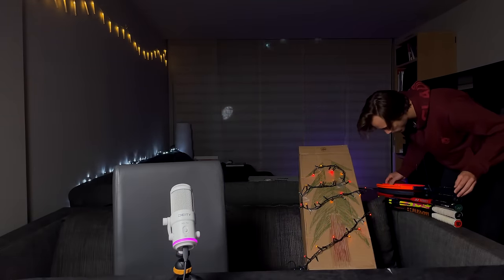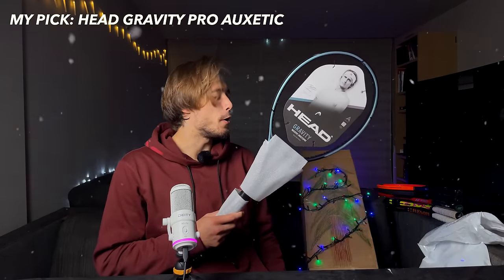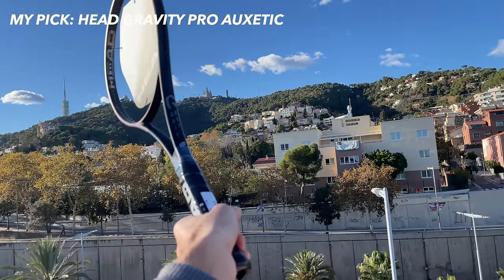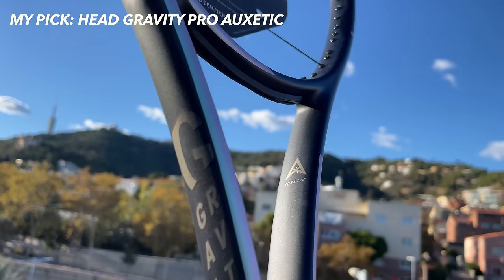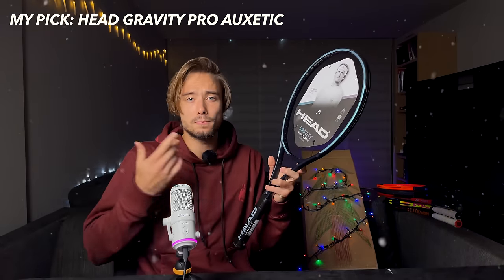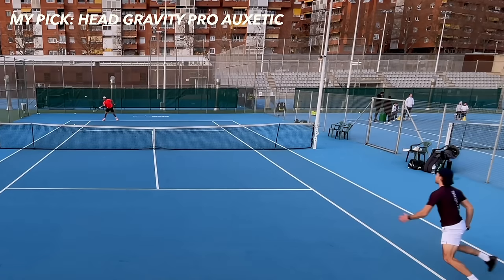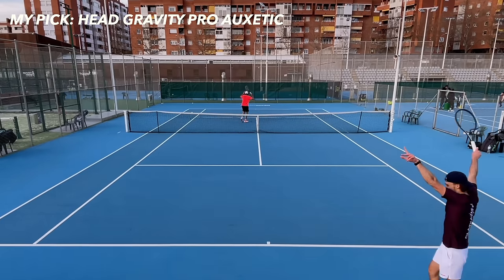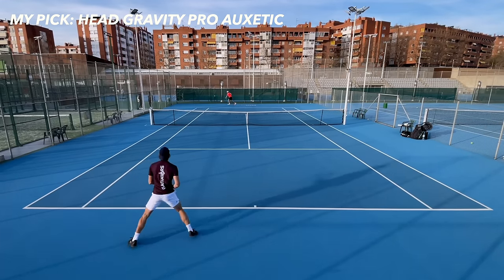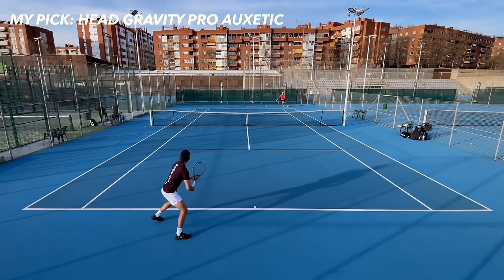Of course I have to mention my personal racket of choice, and I'm not going to switch for now even though the Radical Pro was quite tempting. Yes, another Head racket — I just realized I have quite a few Head rackets on this list! It's the Head Gravity Pro Auxetic. All of you who have been watching the channel for some time know how much love I have for this racket. I've been playing it since its introduction two or three years ago and it still keeps being my racket of choice. The Auxetic once again helps with stability and, in my opinion, the feel is way better than the previous version, although some people argue otherwise.